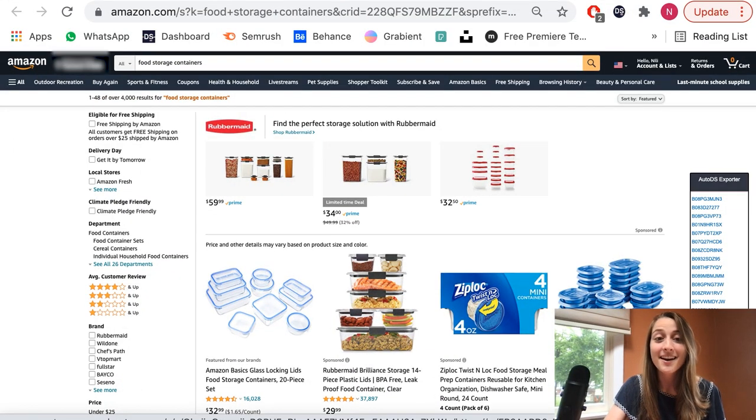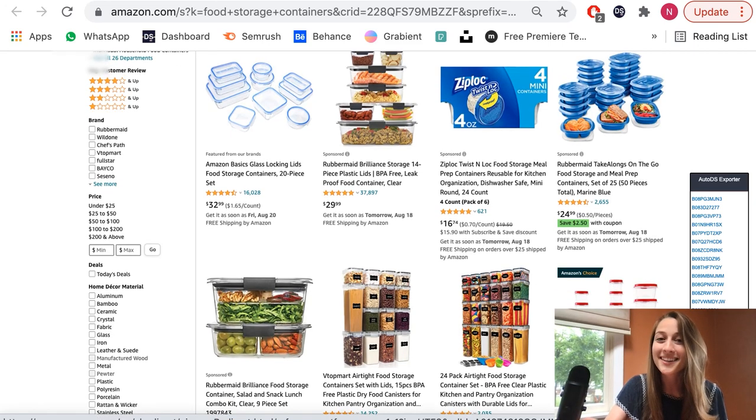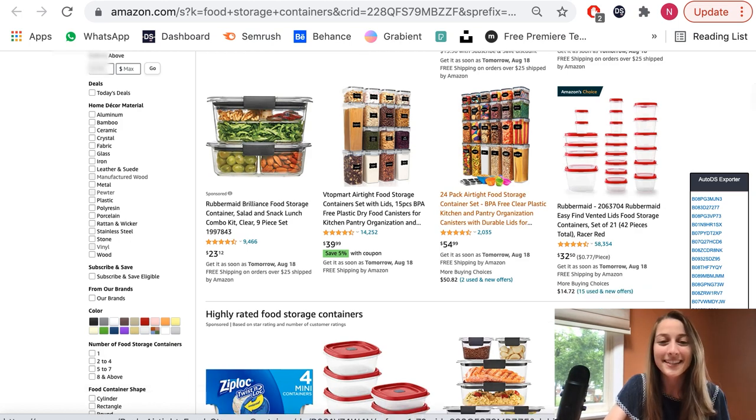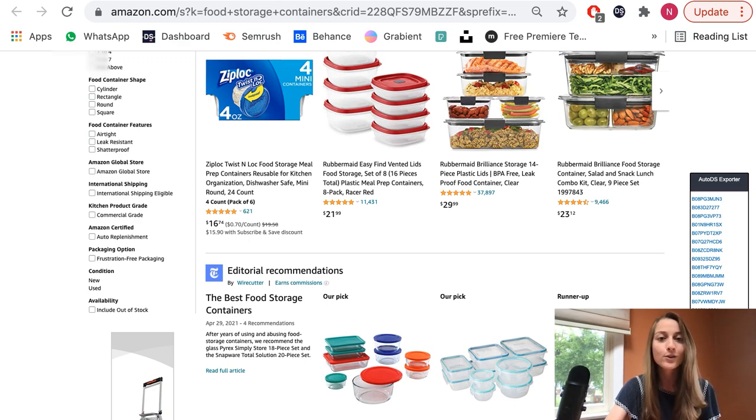Our fourth product of the day is food storage containers. This is a great product — it's really trending and people love these. I actually own some of these. Basically, this is what I would call an evergreen product, meaning it is always in demand. You're not just going to have this one season — you're going to have this as a year-round product. We just happened to see that it's trending right now, and that's why I really recommend you hop on this one.